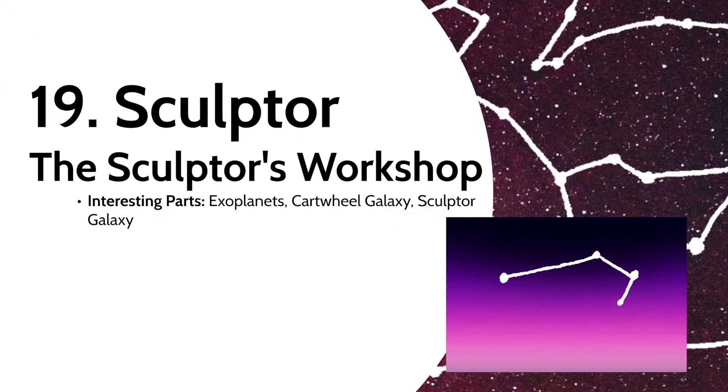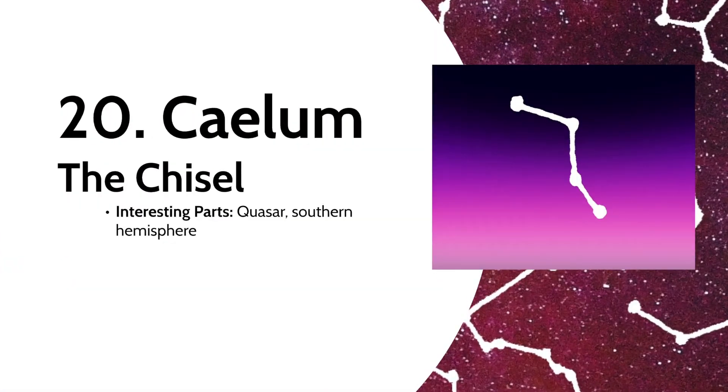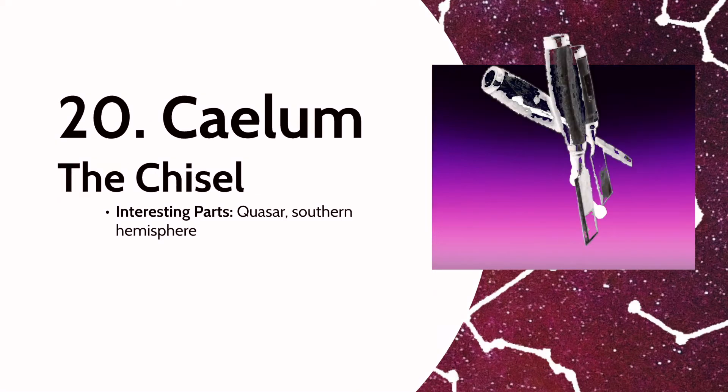This one is Sculptor, the Sculptor's Workshop. Sculptor isn't associated with any myths, but its stars have their own planets, and it contains the Cartwheel Galaxy and the Sculptor Galaxy. Adding on to the sculptor theme, we have Caelum the Chisel. The constellation contains a strange quasar — essentially a gigantic black hole that apparently lacks a host galaxy.